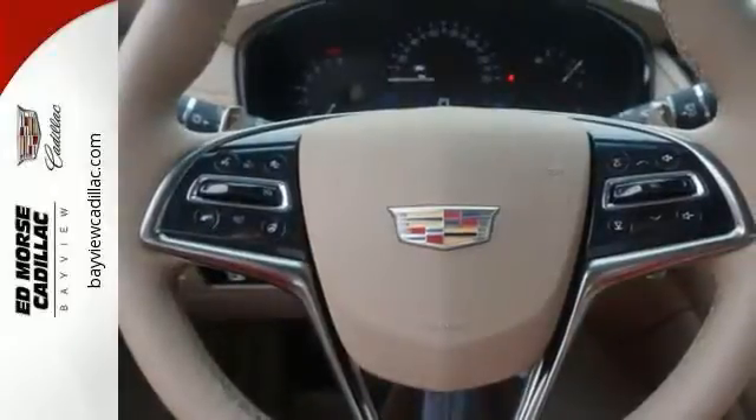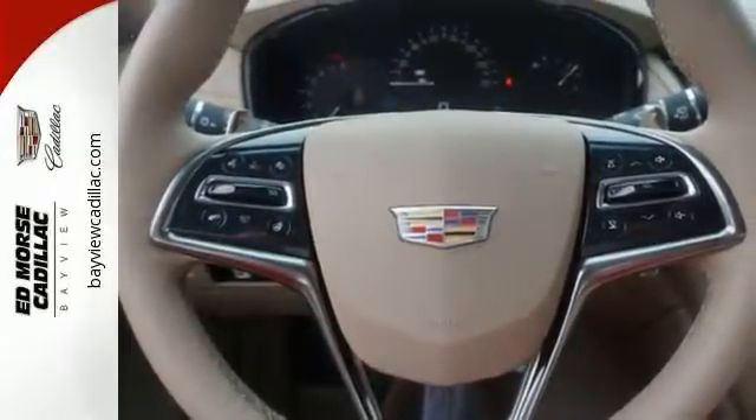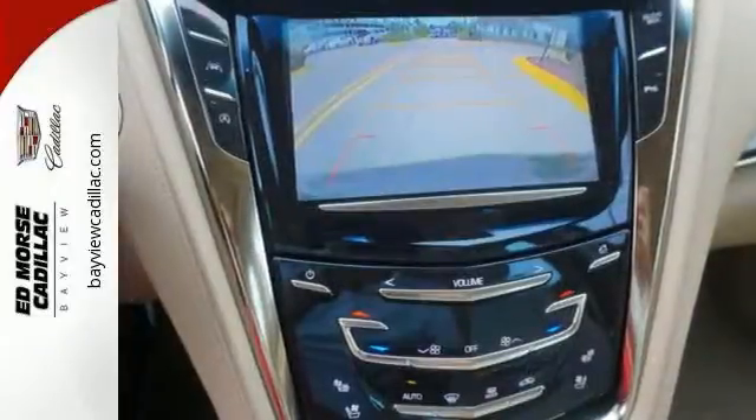High performance means detailed attention to safety as well, with Brembo brakes and Stabilitrak giving you all the control you need.